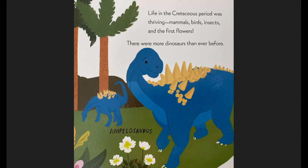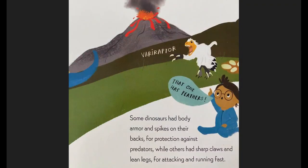Life in the Cretaceous period was thriving — mammals, birds, insects, and the first flowers. There were more dinosaurs than ever before. Here we've got an Ampelosaurus. Some dinosaurs had body armor and spikes on their backs for protection against predators, while others had sharp claws and lean legs for attacking and running fast. Here we've got a Variraptor. That one has feathers.